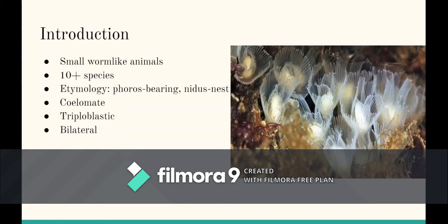Hello everyone, my name is Rhee and my partner is Jessica. Today we will present about the phylum Phoronida. The species are small worm-like animals. They have about 10 species. Their name means 'bearing nest.'